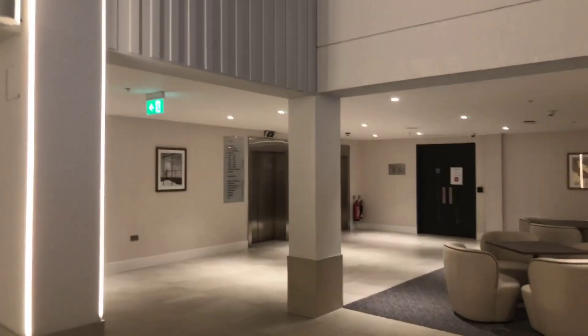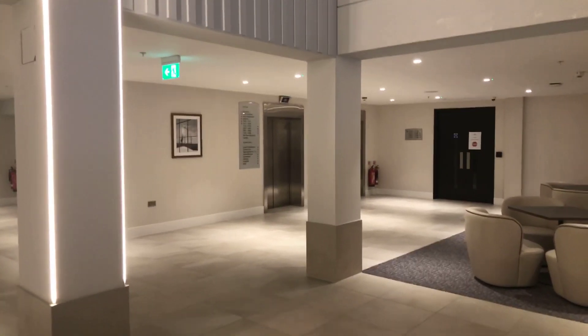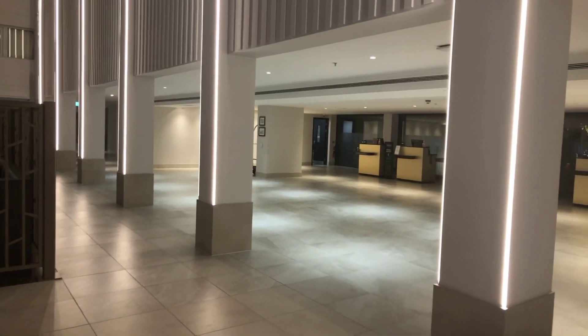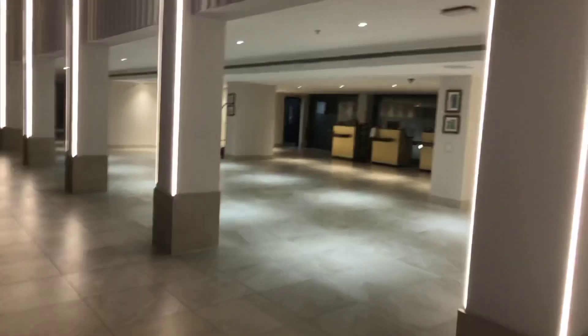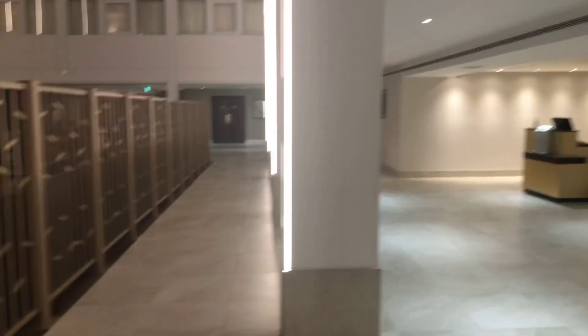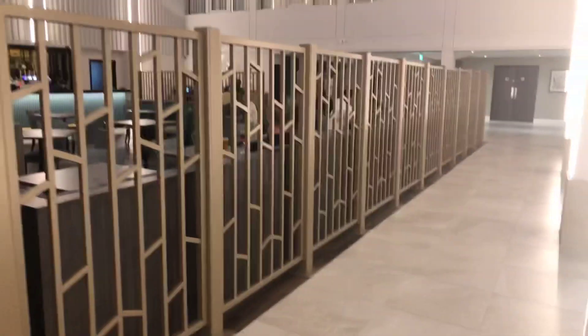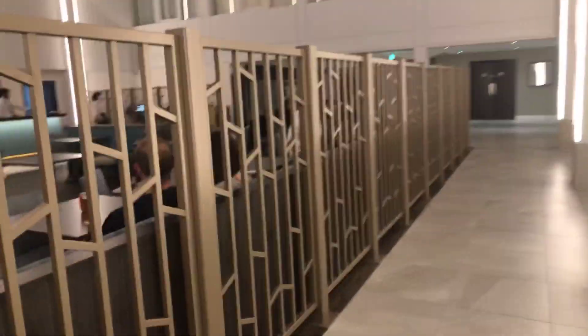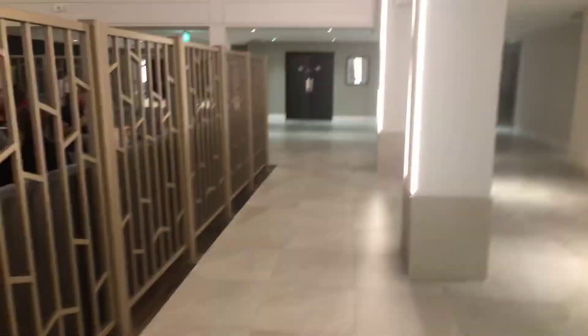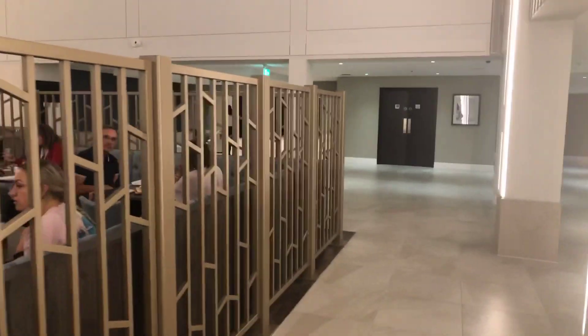When you come in the lifts from downstairs, that's where they come out, and just along on your right-hand side is reception where you check in — very simple. In the center here is the atrium and there's Amy's Bar, which we believe is named after Amy Johnson, the first lady to solo fly the transit landing route.